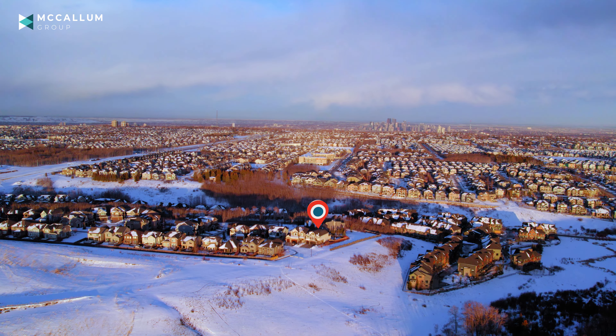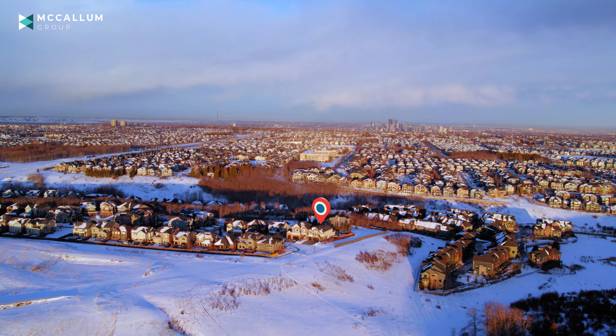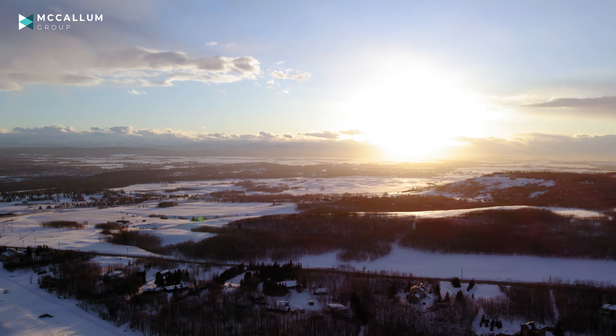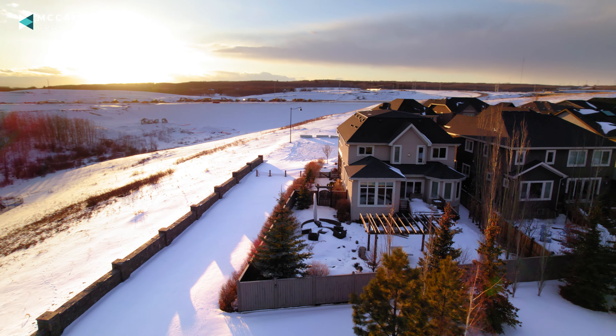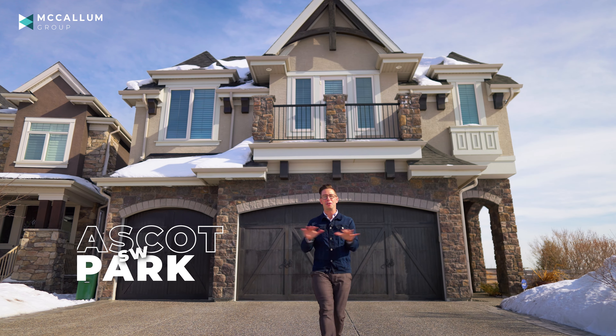You're going to love this community. Not only does it include some of the top-ranked private and public schools in the city, it also has lots of shops, restaurants, and entertainment. It's a quick drive out to the mountains, and it's also close to downtown, and that's why this high-end community is truly sought after. Just check out the street appeal of our newest listing up here on Ascot Park.